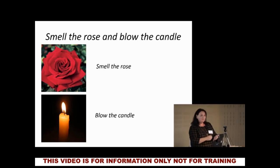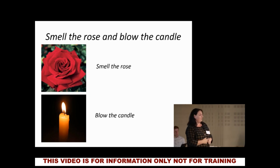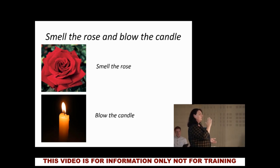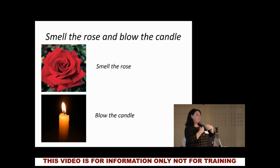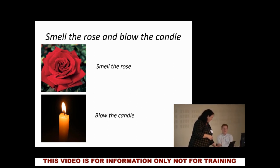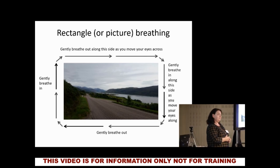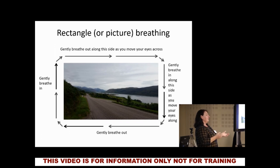We write this down for people — 'smell the rose, blow the candle.' Breathe in through the nose — smell the rose — and imagine that candle flame in front of you. You want to flicker it but not blow it out. If you blow too hard, you'll snuff it out. You want that candle flame to flicker — it's a lovely way to control the breath out and allow the trapped air to escape, and then get the reward of a nice breath in.